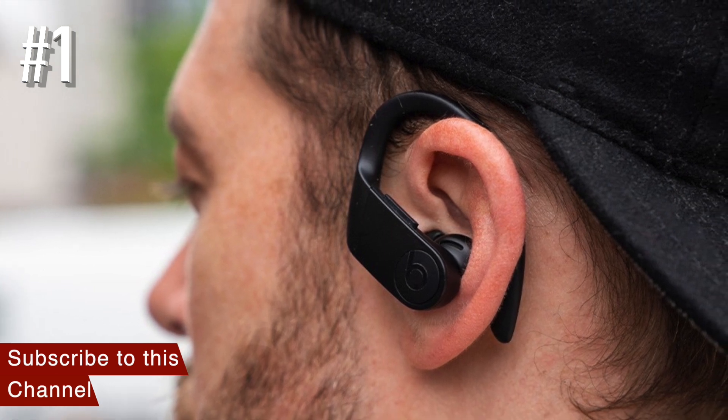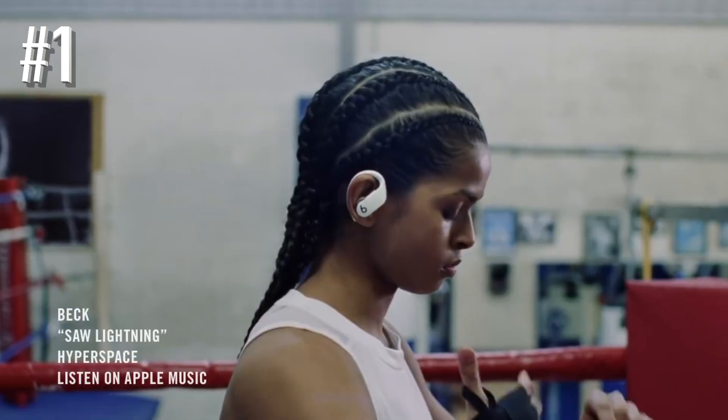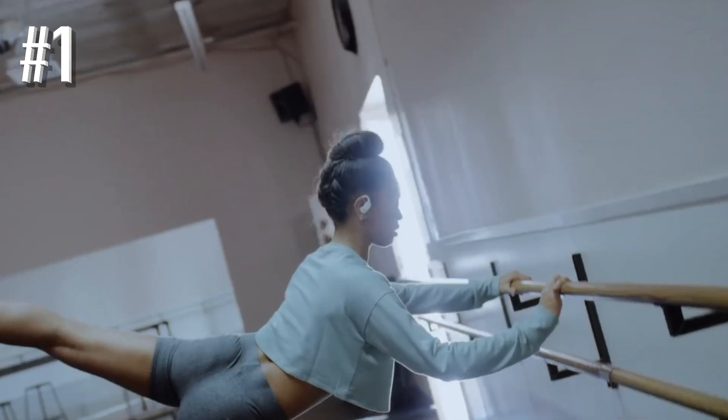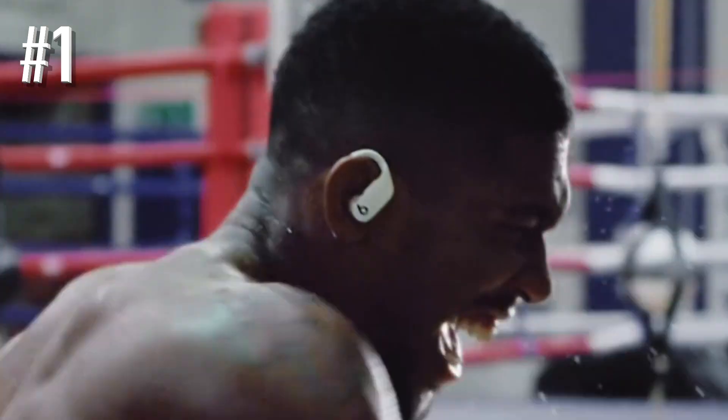For sheer sound quality and the way they are all but impossible to accidentally dislodge from your ears, PowerBeats Pro are the gold standard of wireless earbuds for gym and running. Buy some would be my advice.